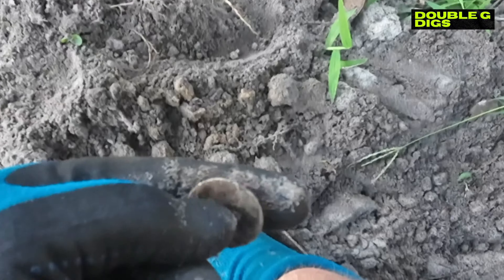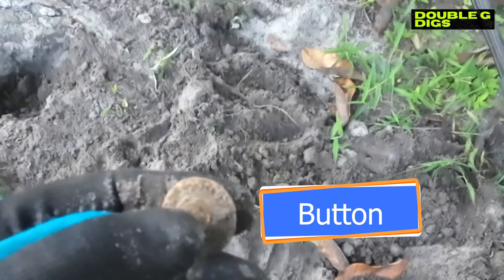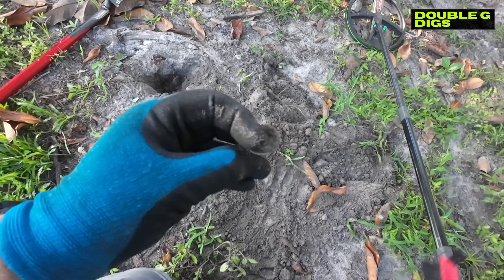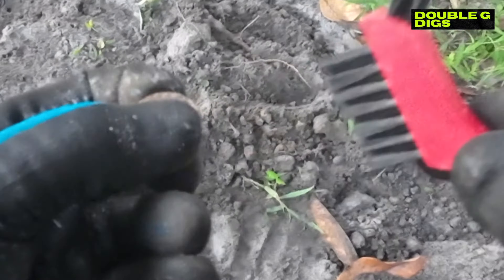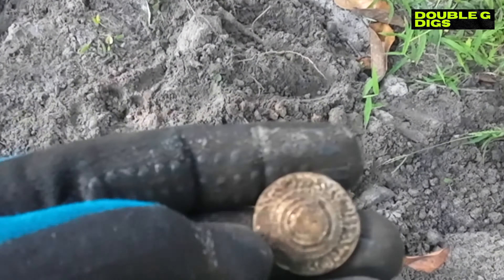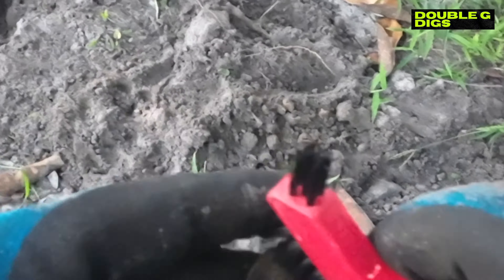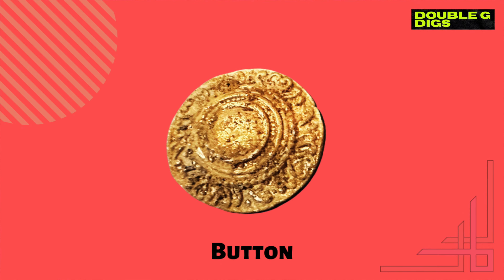It's a quarter? No, I think it's a button. I've got some weirdness though. Yeah, it's a button - just a fancy button. Look at the design on it, looks pretty dang cool.